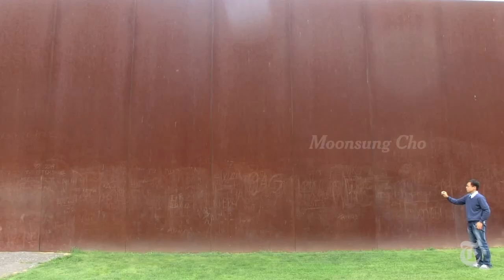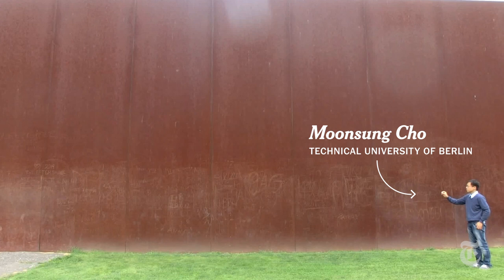Spiders use ballooning to seek food, avoid danger, find a mate — but much is still unknown about the physics of spider flight. And that's what drew Moon Sung Cho to study them.